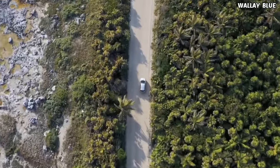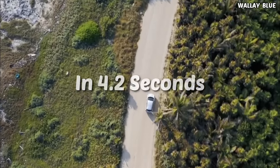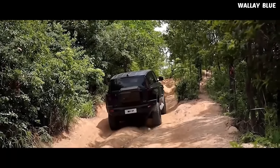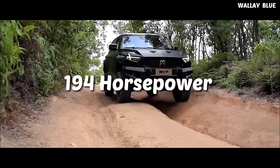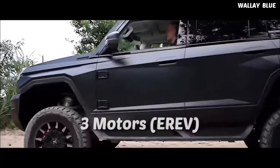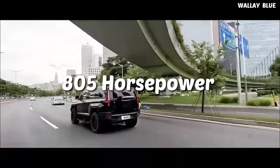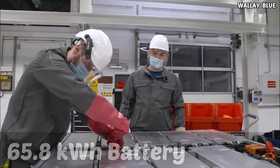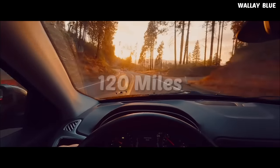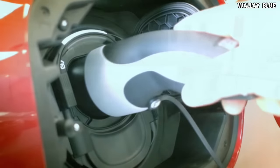The acceleration of the Mengshi 917 is quite impressive — it can sprint from 0 to 62 mph in just 4.2 seconds. For the extended range version, it is equipped with a 1.5-liter inline-four turbocharged petrol engine as a generator, producing 145 kW (197 hp). This engine powers three motors — one on the front axle and two on the rear axle — resulting in a combined output of 600 kW (805 horsepower). The battery capacity of the ERAV version is 65.8 kWh, enabling the vehicle to travel up to 120 miles on pure electric range, positioning the Mengshi 917 as more powerful with longer endurance compared to the Hummer and the Tesla Cybertruck, without the need for frequent recharging.